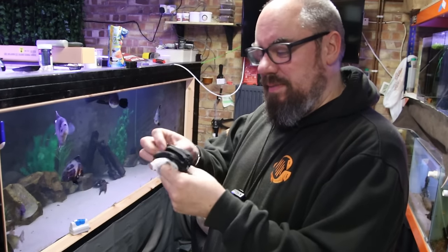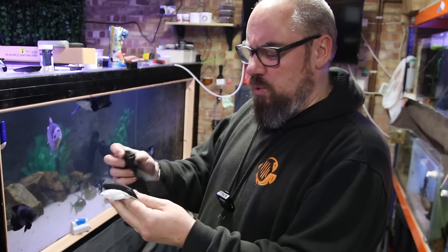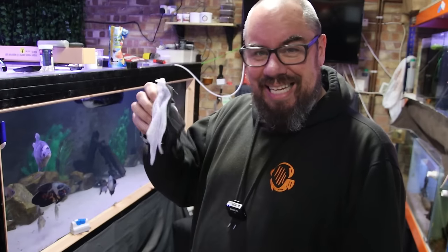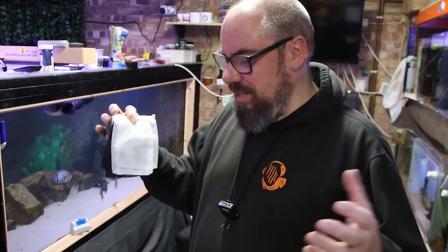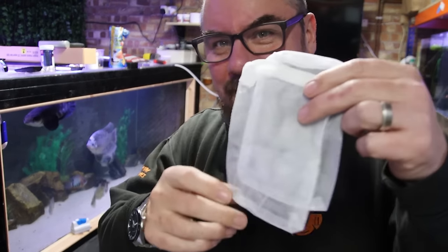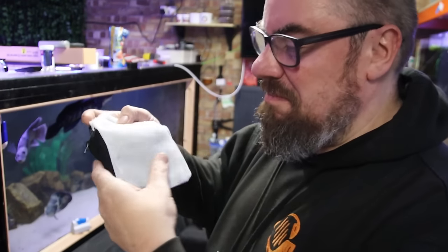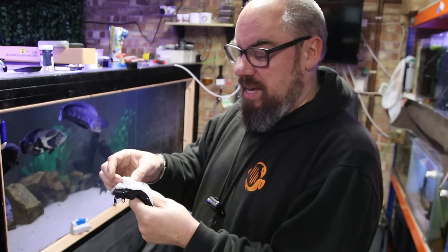Another of my Temu purchases was these filter bags. I did use many of them — I think I got two packs of 10. These are the ones I haven't used yet, but I do maintain these are a fantastic buy. Whether buying them off Temu was cheaper than buying them off eBay or Amazon I don't know, because these are quite small. What I've done with these is just chuck them in the sump of Megatank, so if I need to cycle a new tank I can just grab a handful, chuck them in another tank, and kickstart the cycle.